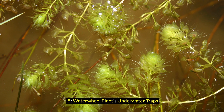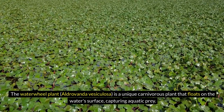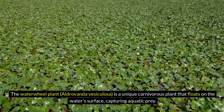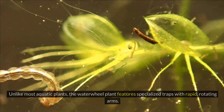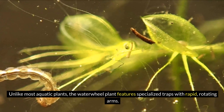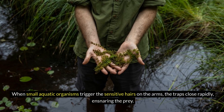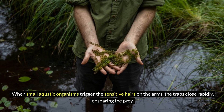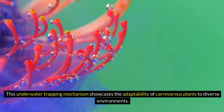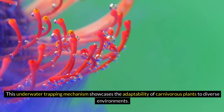5. Waterwheel Plant's Underwater Traps. The waterwheel plant, Aldrovanda vesiculosa, is a unique carnivorous plant that floats on the water's surface, capturing aquatic prey. Unlike most aquatic plants, the waterwheel plant features specialized traps with rapid, rotating arms. When small aquatic organisms trigger the sensitive hairs on the arms, the traps close rapidly, ensnaring the prey. This underwater trapping mechanism showcases the adaptability of carnivorous plants to diverse environments.